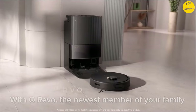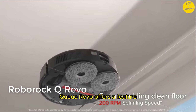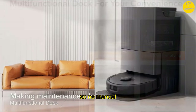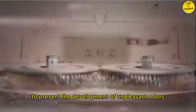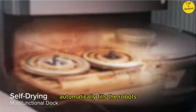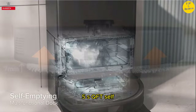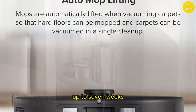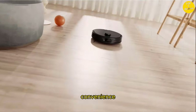Number 5: Roborock Q Revo. Multifunctional Dock — say goodbye to dirty work. The Q Revo offers a feature-packed dock with auto mop washing, so no manual cleaning is needed, as well as hot air drying after each cleanup to prevent the development of unpleasant odors. The 5L water tank automatically fills the robot's tank for a max mopping range of 4305 square feet. Self-emptying means you get hands-free cleaning for up to 7 weeks, and the easily detachable dock base allows thorough cleaning for your convenience.